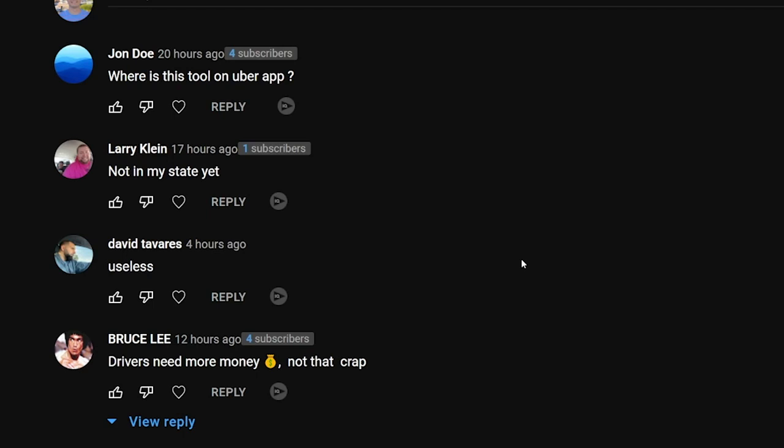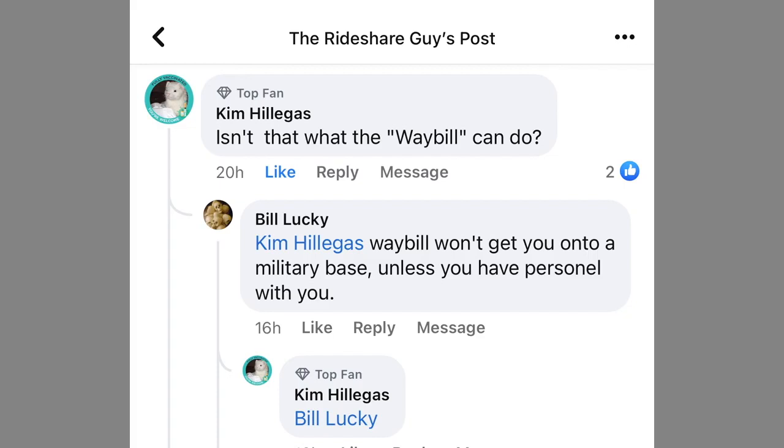David says useless, and Bruce says drivers need more money, not that crap. Over on our Facebook community, Kim asks isn't that what the waybill can do — yes, absolutely, the waybill will show that information. It's just a little bit more confusing, and if you're not a driver and haven't seen a waybill before, you may not know exactly what you're looking at. This Proof of Trip Status is designed for a quick at-a-glance thing with all that information, much simpler for that person who's looking at it to understand.